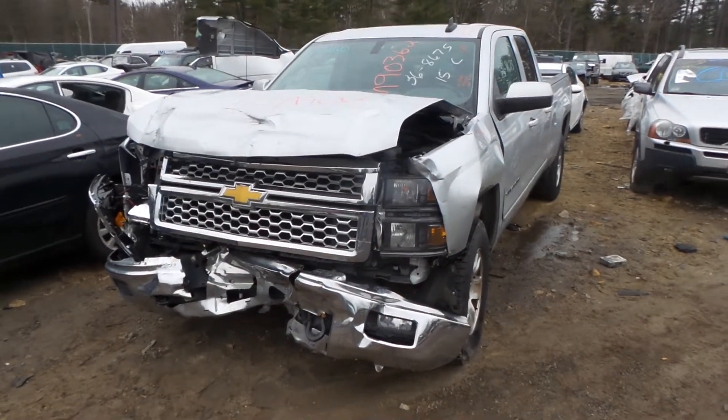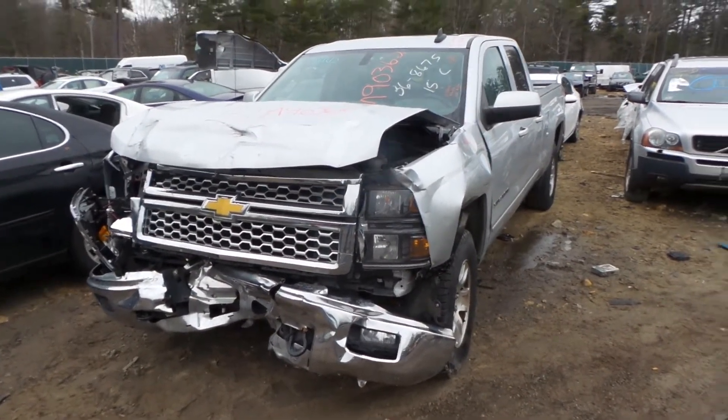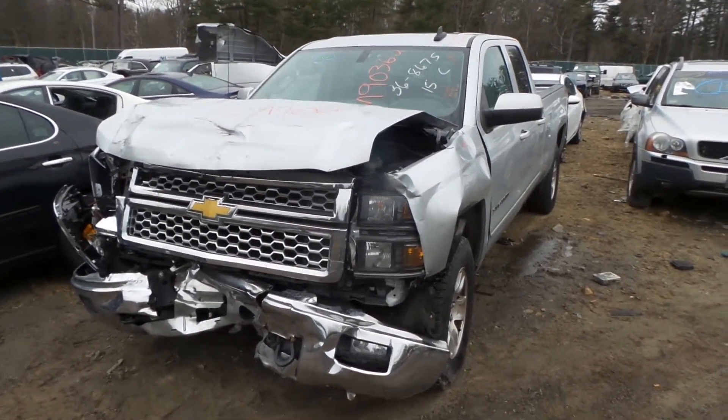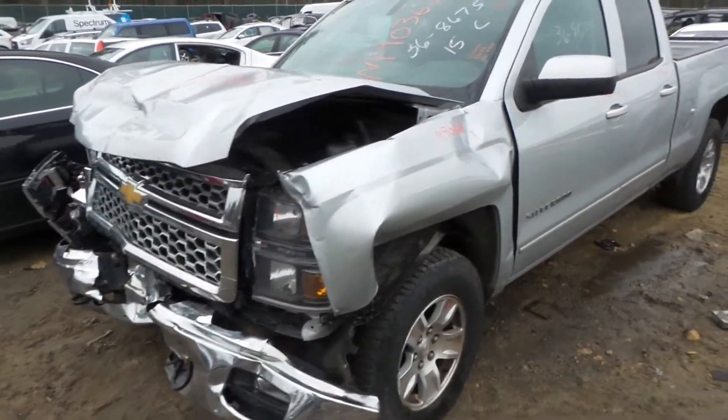Hi, it's Kyle with New England Auto and Truck Recyclers. Today we are parting out a 2015 Chevy Silverado, stock number M90362. It's got 123K. It is a 4.3 liter.